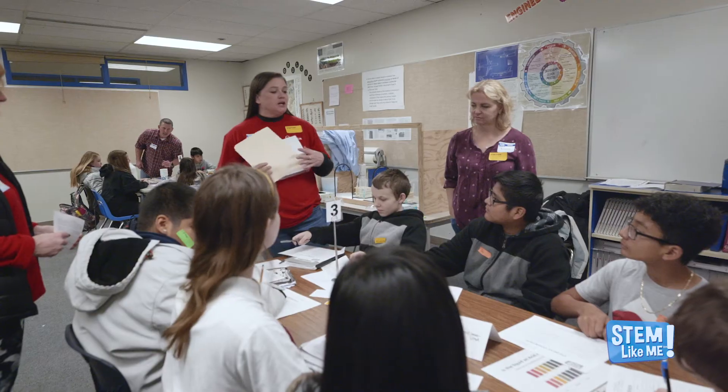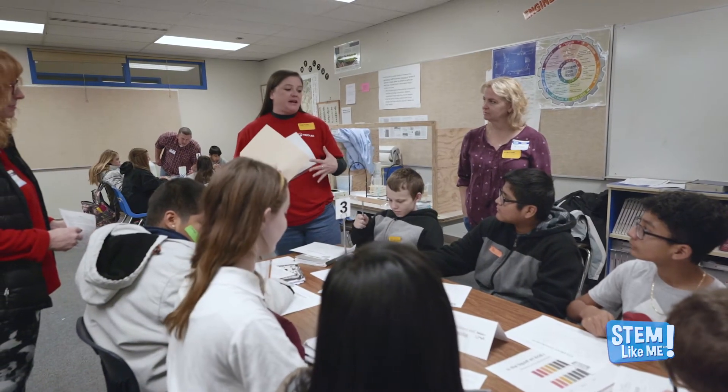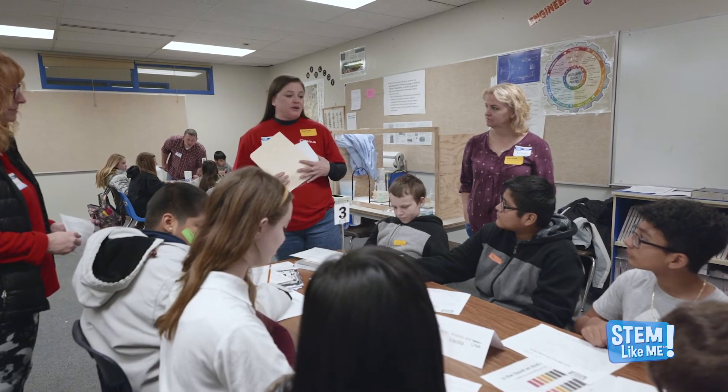Begin by introducing yourself and your career. What was your path? What experience or education is required to do your job? It's important to keep it brief as the time can fly by.